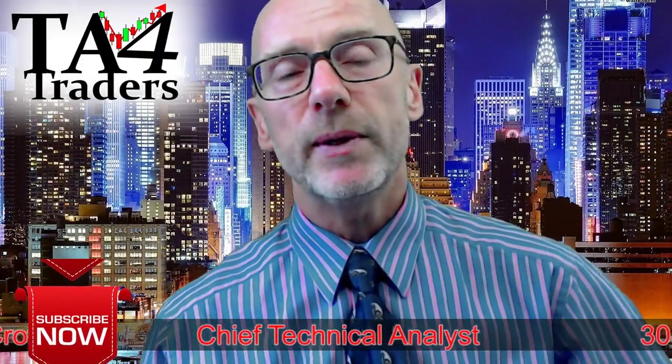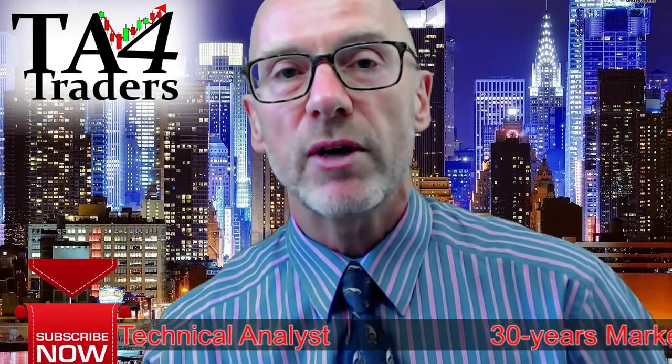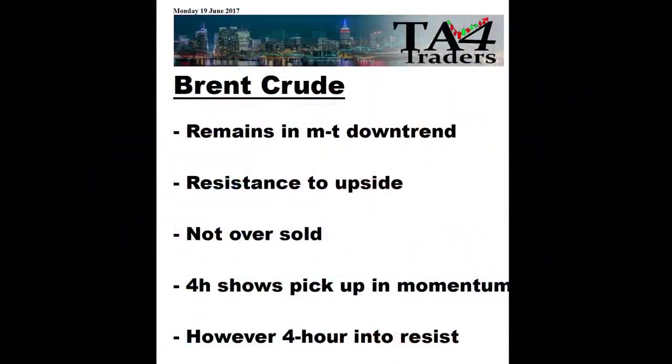So this has been TA for Traders, having a look at the Brent Crude price. Our main recommendations: it remains in its downtrend, there is immediate resistance to the upside, on a daily basis it is not yet oversold. Yes, the 4 hour does show a pick up in momentum, however this is going into resistance.